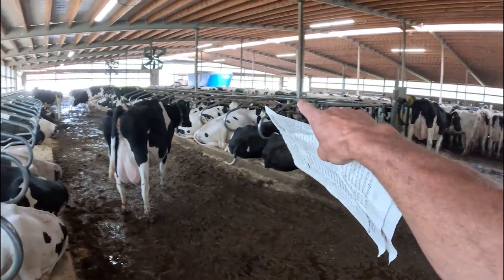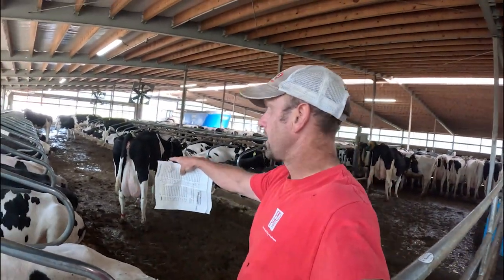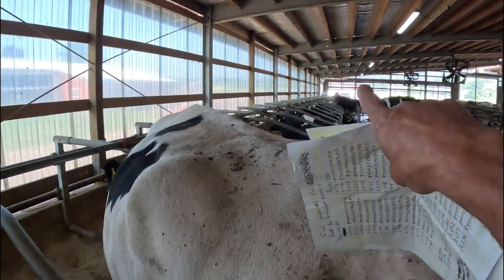I'm going to go around the front and bring anybody we need around to the back. When we get done, the ones we need will end up in the back and the ones we don't need will be in the front, and we'll load them down there at the end for the buyer.